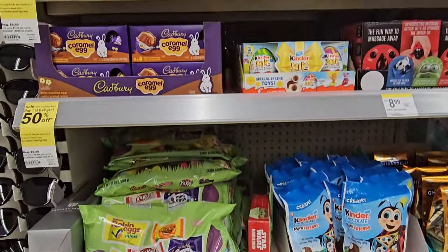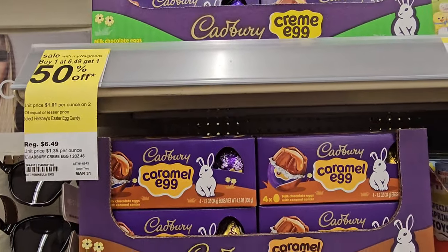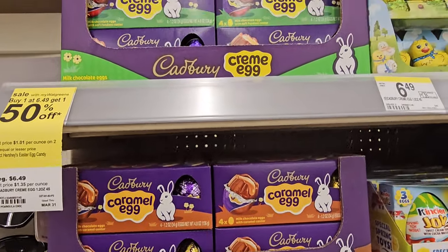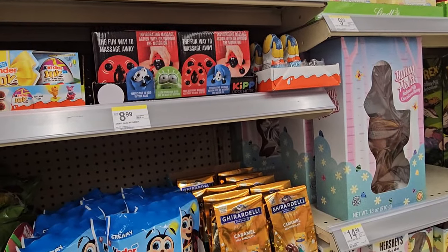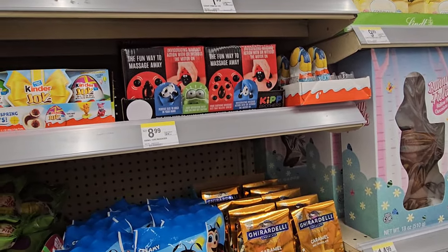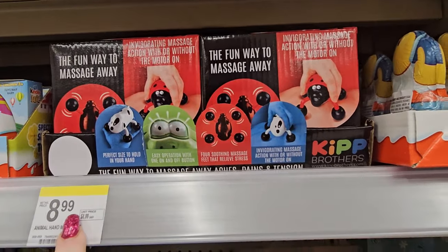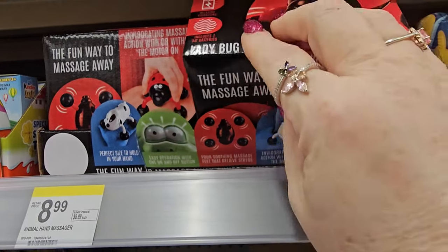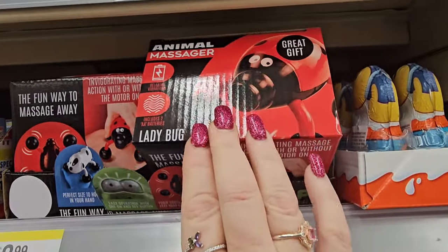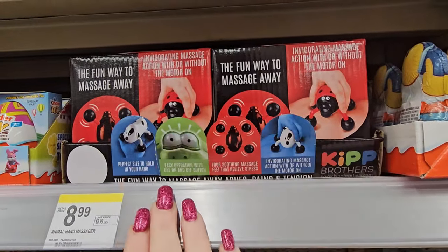Of course, we're going to have candy — lots of candy. Buy one at $6.49 and get one 50% off — not all products, but many of them. We also have the fun way to massage away aches, pains, and tension for $8.99. It's called the Ladybug Animal Massager. Makes a great gift.